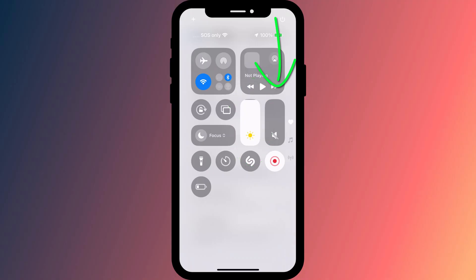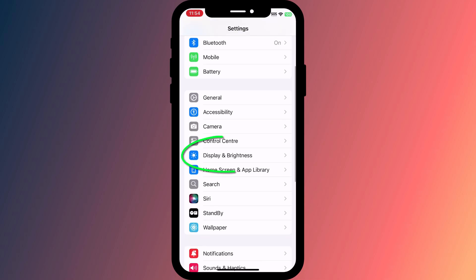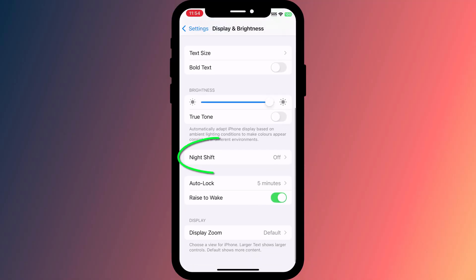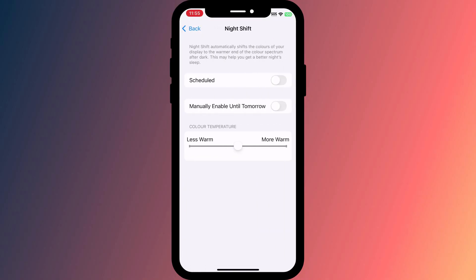If you already had Auto Brightness disabled but your screen continues to dim, especially at night, it's likely you have the Night Shift feature enabled. You can turn it off by going to Settings, tapping on Display and Brightness, followed by Night Shift, and disabling the schedule.